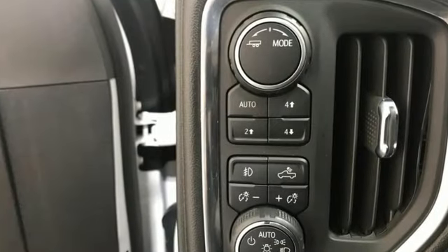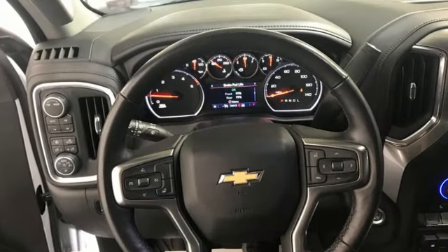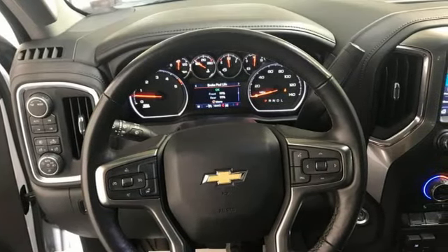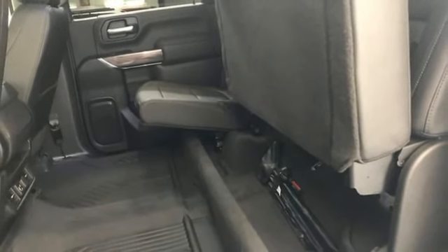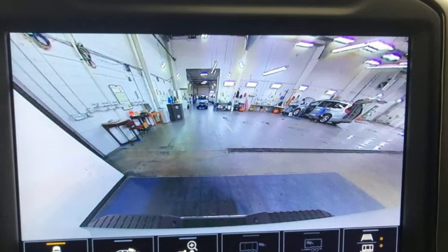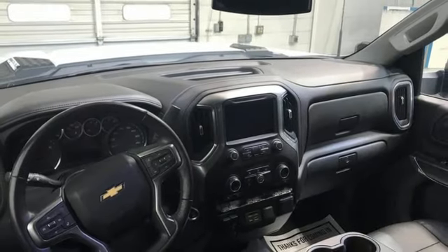V8 engine, four-wheel drive, driver selectable mode, trailer brake controller, streaming audio, Wi-Fi hotspot, front heated leather split bench seats, mirror-mounted spotlights, electronic shift on the fly, auto-dimming rear view mirror, and automatic transmission.